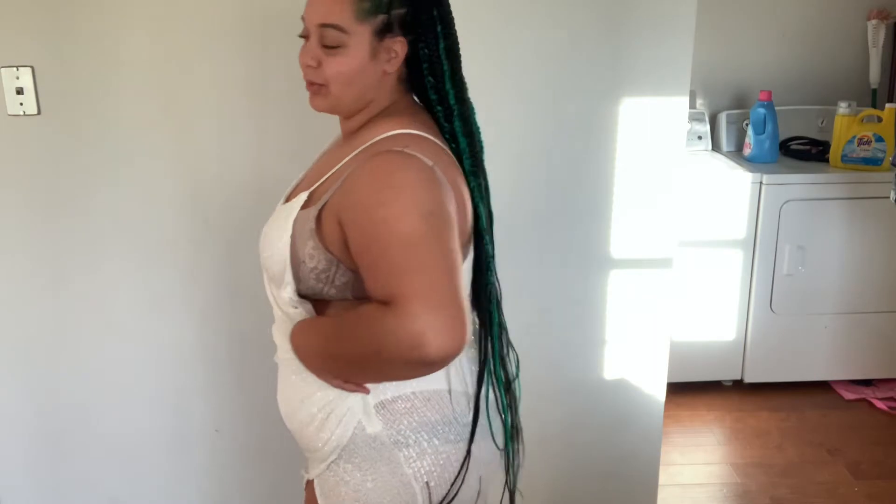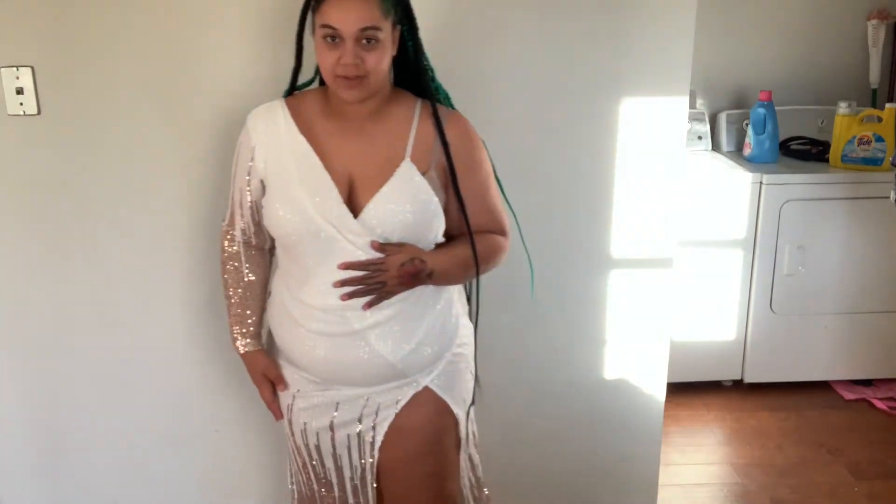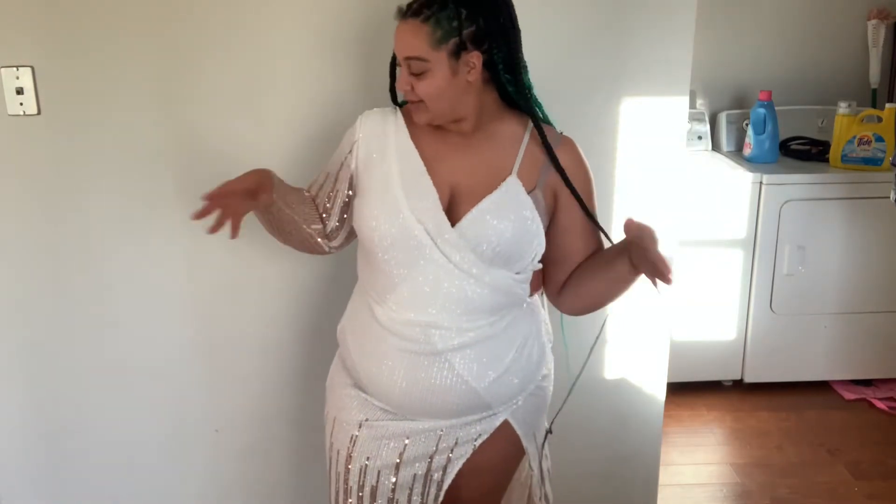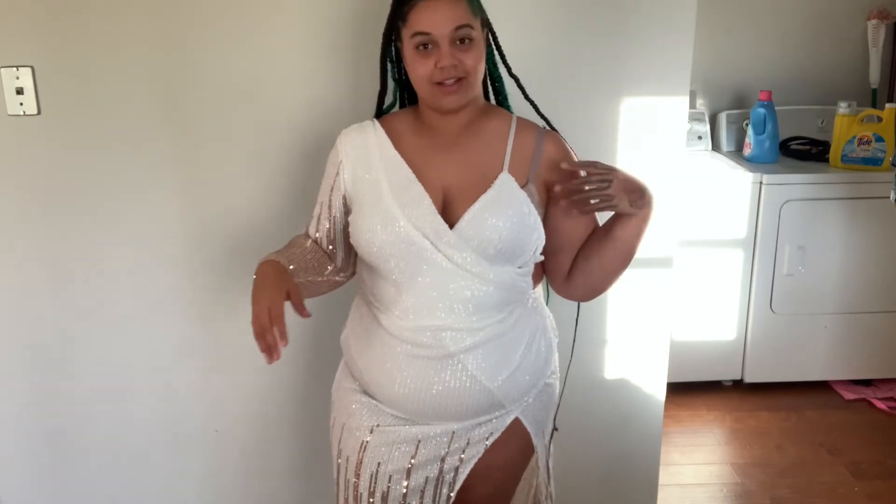Okay, you guys, this is the birthday dress! Oh, this is the birthday dress! Don't mind the zipper — I didn't zip it up all the way because I just didn't feel like it. The theme of this year's birthday party is red carpet, hence the extra length.